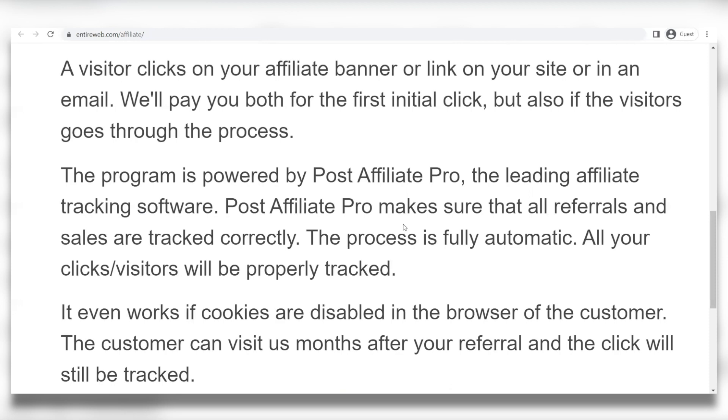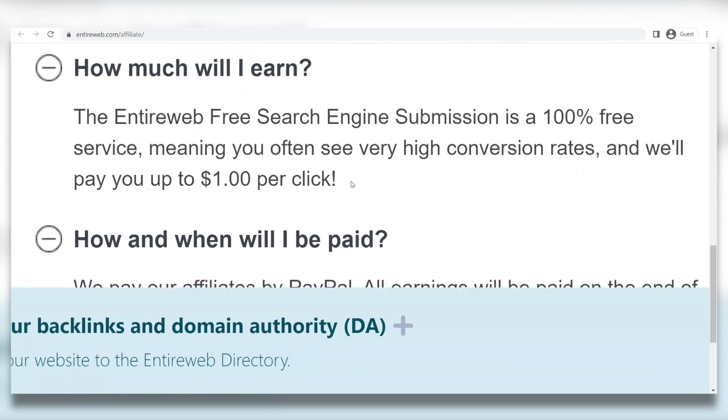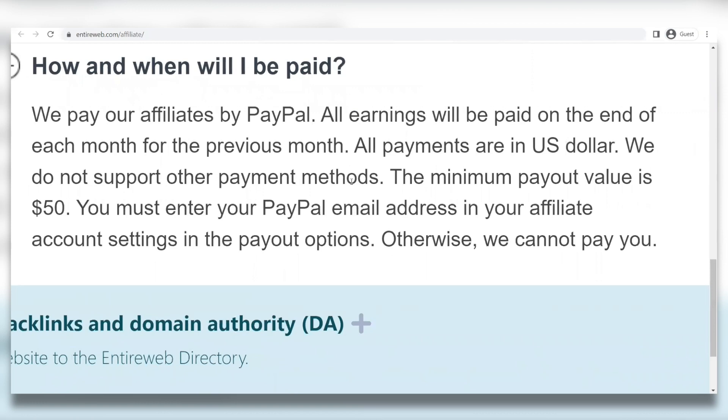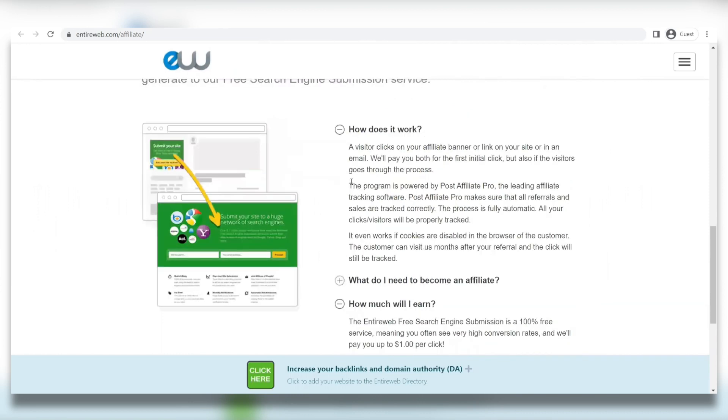So those are some great features. How much will I earn? The entireweb free search engine submission is a 100% free service, meaning you often see very high conversion rates, and they will pay you up to $1 per click. How and when will I be paid? They pay affiliates by PayPal, and all earnings will be paid at the end of each month for the previous month. All payments are in US dollars — they do not support other payment methods. The minimum payout value is $50, so you must enter your PayPal email address in your affiliate account settings under payout options.